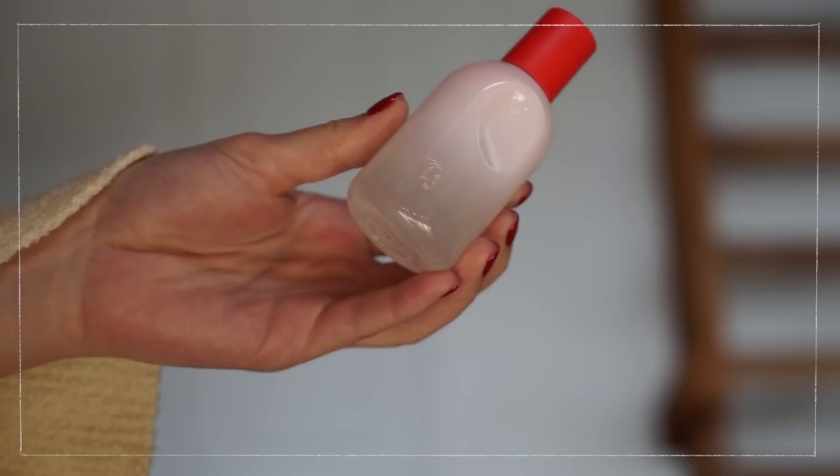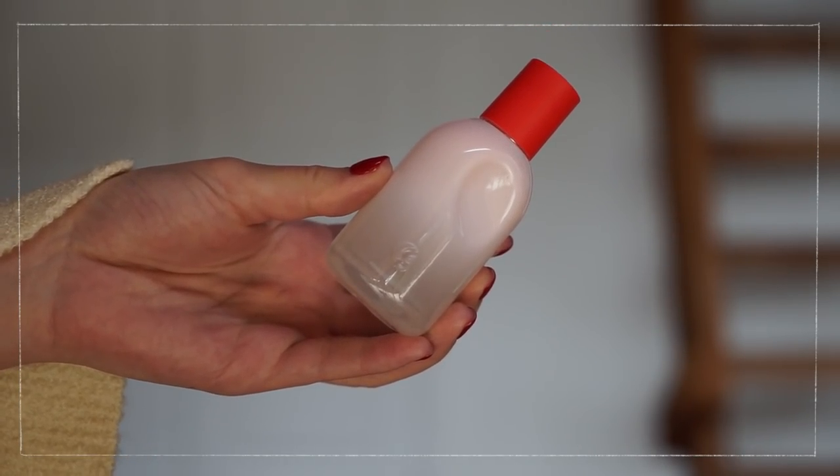If you guys didn't know, Glossier launched their first ever fragrance this month on the 23rd, but they sent it to me at the beginning of the month so I've been testing it for almost an entire month. I can honestly tell you this is my favorite perfume at the moment. I'm very picky when it comes to perfumes — I don't like it to be overwhelming, too warm, too soft, or smell like every other perfume. I like it right in the middle and unique, and I can genuinely say this is my favorite scent right now.